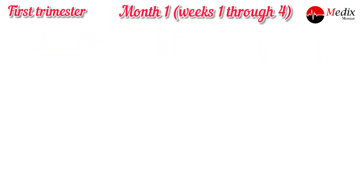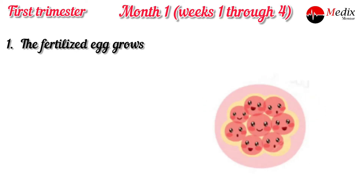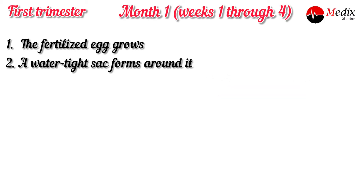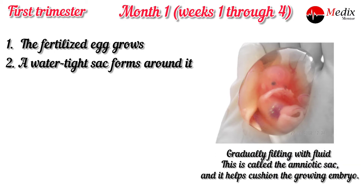In the first trimester, first month, weeks one through four. Now let's look at how life begins. Firstly, the fertilized egg grows and divides into multiple cells. Secondly, a watertight sac forms around it, gradually filling with fluid. This is called the amniotic sac and it helps to cushion the growing embryo.